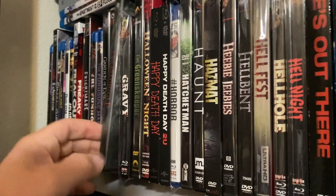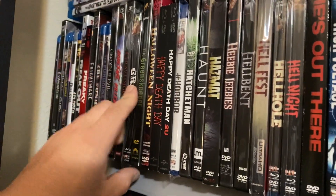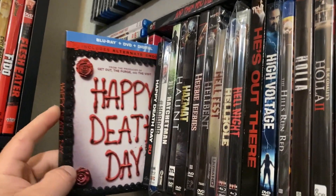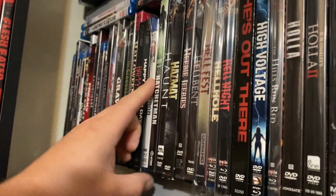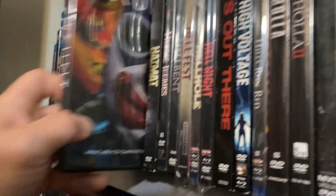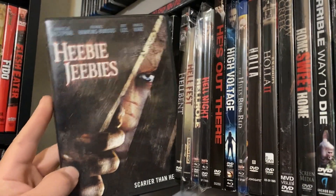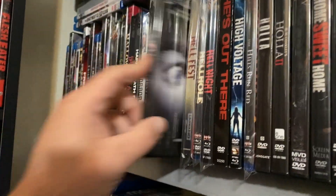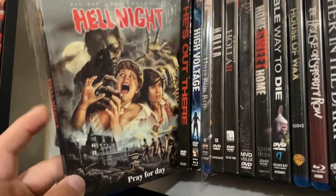Gore Face Killer. Gravedigger — this one's fun, Halloween movie. Gravy — it's good stuff, really funny. Greenskeeper. Halloween Night — really underrated slasher, definitely check that one out, great to watch at Halloween. Happy Death Day — love these. Happy Death Day 2. We've got Hashtag Horror — it was not good. Then we've got Hatchet Man — love this movie, I need to get a Blu-ray. Haunt. Hazmat. Heebie-Jeebies. We've got Hellbent — this is a great slasher, I highly recommend that one. Hellfest — love this movie. Hellhole. Hell Knight.